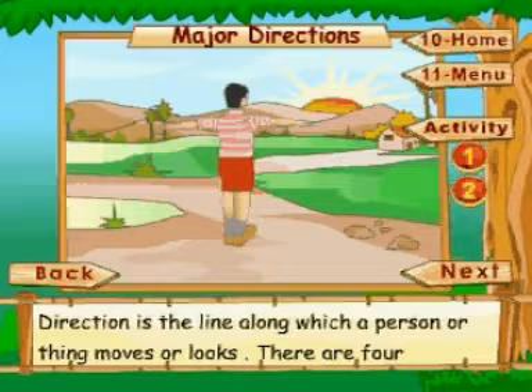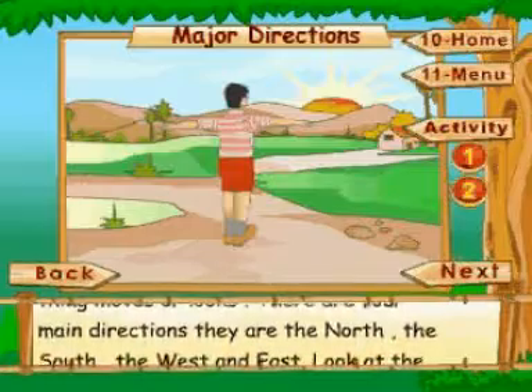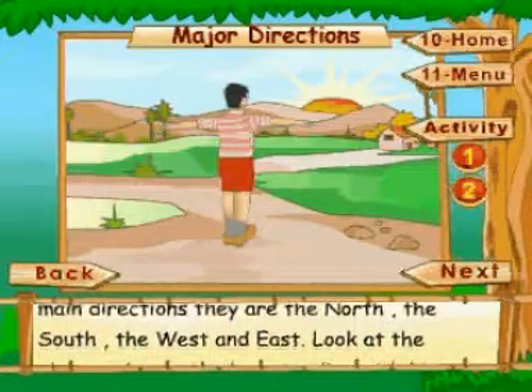Direction is the line along which a person or thing moves or looks. There are four main directions, and they are the north, south, west and east.